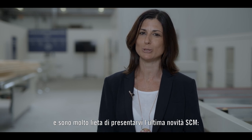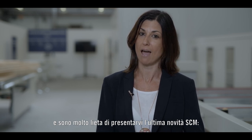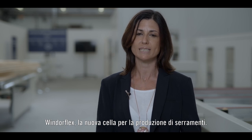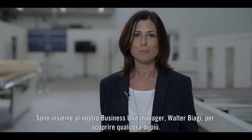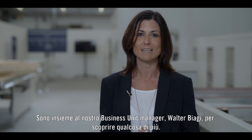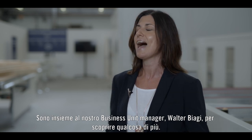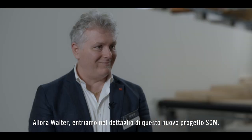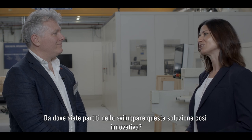Hi everybody, I'm Alessandra from SCM Group Communications team and I'm very happy to introduce you to the new SCM product launch, Windowflex, the latest machine for the windows and doors production. I'm here with our business unit manager Walter Biaggi to find out more. Hi Walter. Hi Alessandra, welcome to all of our viewers. So Walter, let's go into the details of this new SCM project. Where did you start from in developing this cutting edge solution?